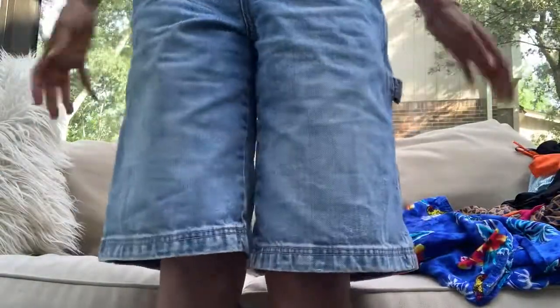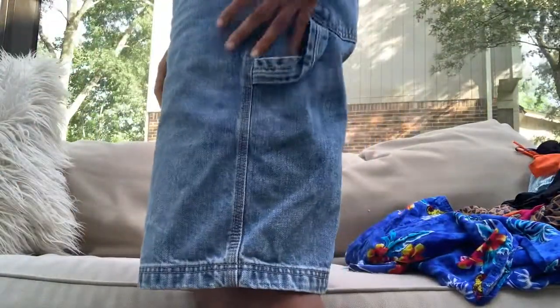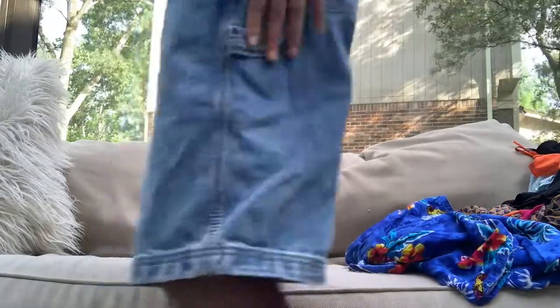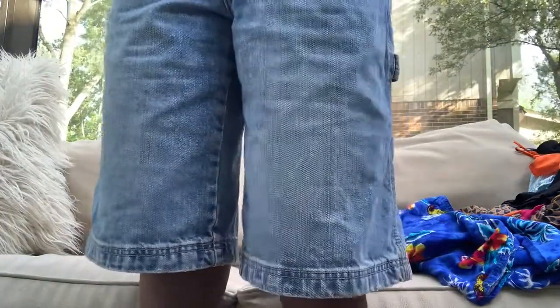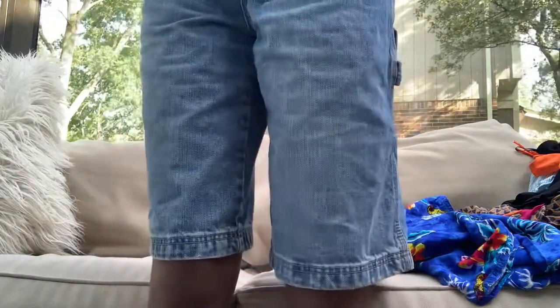I'm also wearing these shorts — they're carpenter shorts from the little boys' section in an extra large. They have a little loop like carpenter shorts, and they have this waist with a little drawstring and button so you can make them fit perfectly.